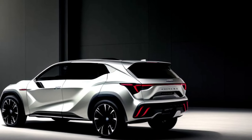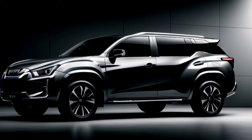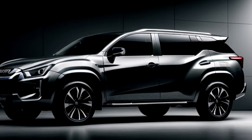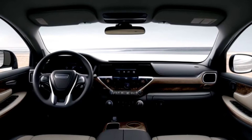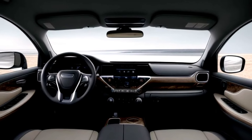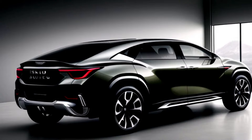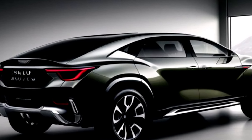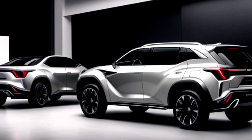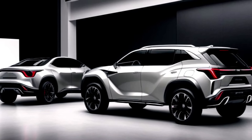Starting with its exterior, the 2025 MU-X boasts a commanding presence. The bold front grille, sleek LED headlights, and muscular fenders give it a striking look. The stylish alloy wheels and aerodynamic profile not only enhance its appearance but also improve performance. Available in a range of stunning colors and customizable accessories, the MU-X lets you make a statement on the road.